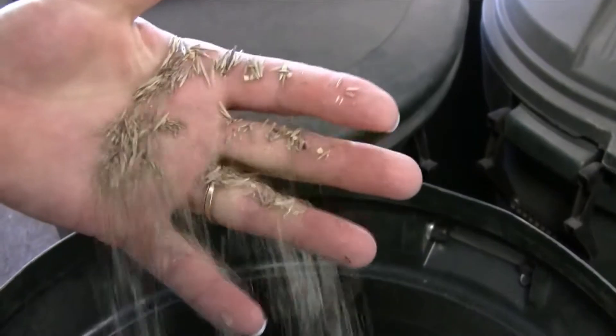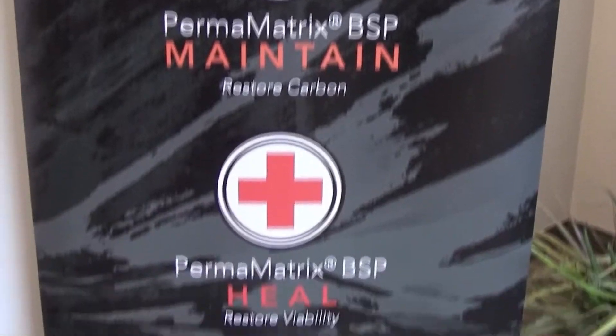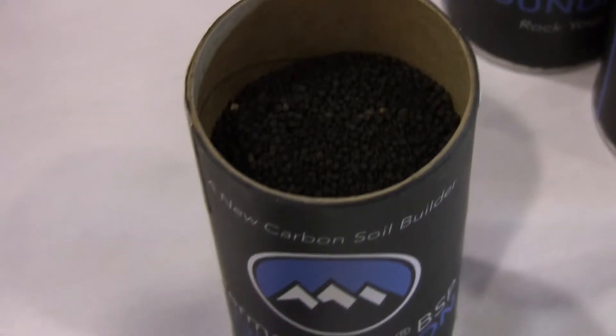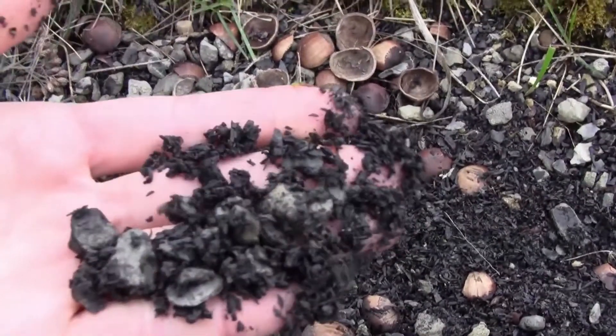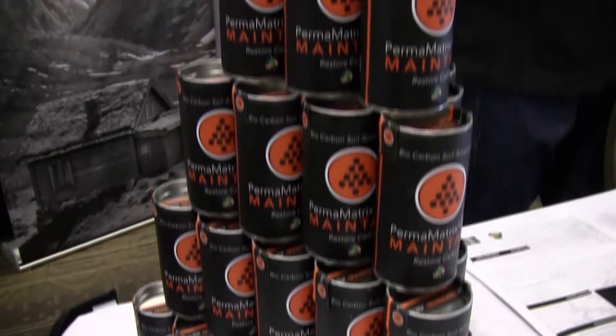We developed a new soil amendment — it's carbon based. It's called Permamatrix and it uses biological carbon, which is a great home for microbes, and it uses various soil microbes that do functions that we don't even see. Through that process, we discovered a matrix of elements that basically mimic the way nature takes care of its forests and its native lands.